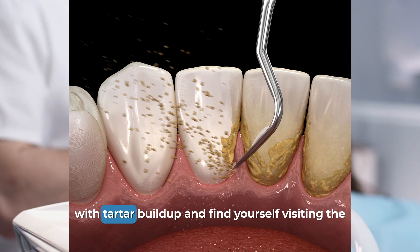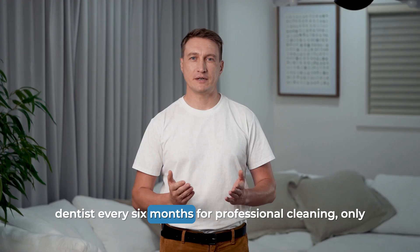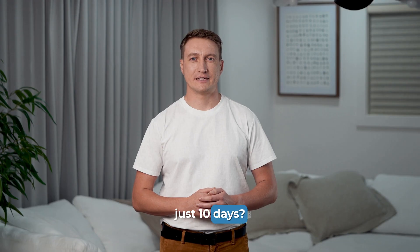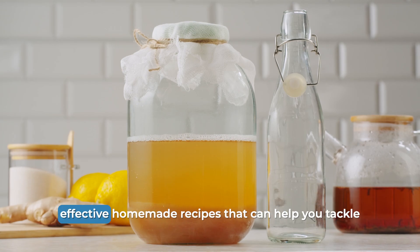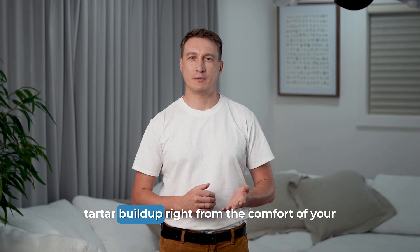Are you one of those people who struggle with tartar buildup and find yourself visiting the dentist every six months for professional cleaning, only to notice that stubborn tartar forming again within just 10 days? Well, you're in the right place, because today I'm going to share with you two incredibly effective homemade recipes that can help you tackle tartar buildup right from the comfort of your own home.